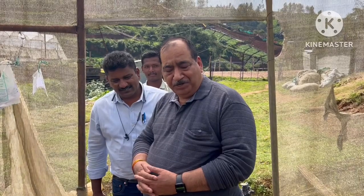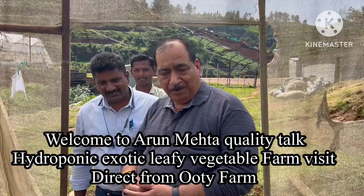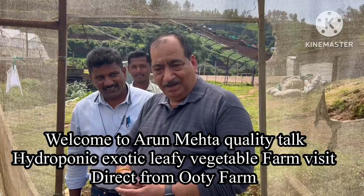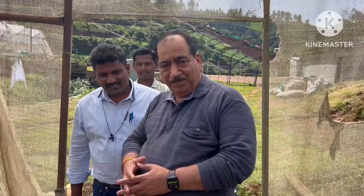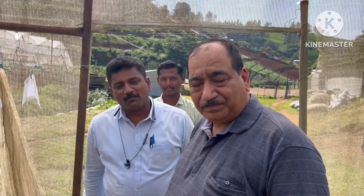I am Arun Mehta and you are watching my YouTube channel Arun Mehta Quality Talk. I am in Ooty at Purple Patch Farm. Along with me, the operations manager Mr. Suresh is here. I am Suresh, operations manager at Purple Patch Farm, B-Money-80 Village Mutli.